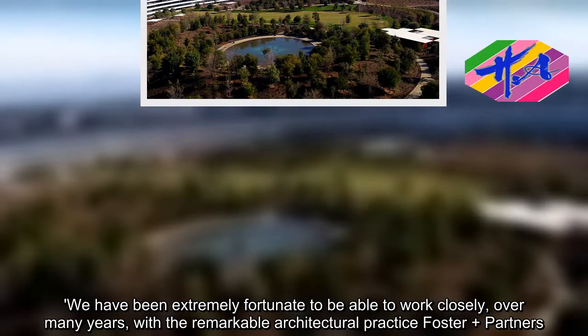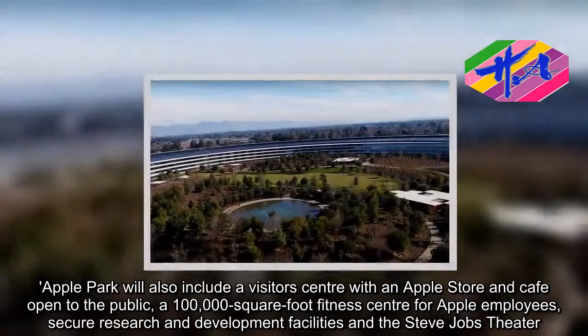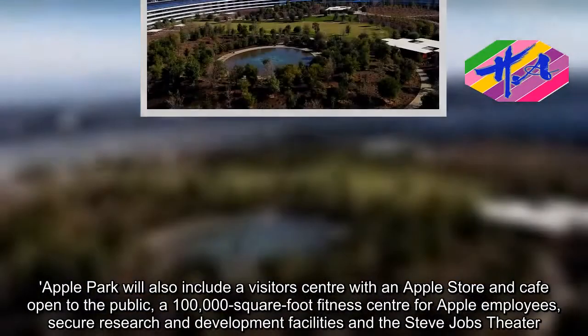Apple Park will also include a visitor's center with an Apple Store and cafe open to the public, a 100,000-square-foot fitness center for Apple employees, secure research and development facilities, and the Steve Jobs Theater.